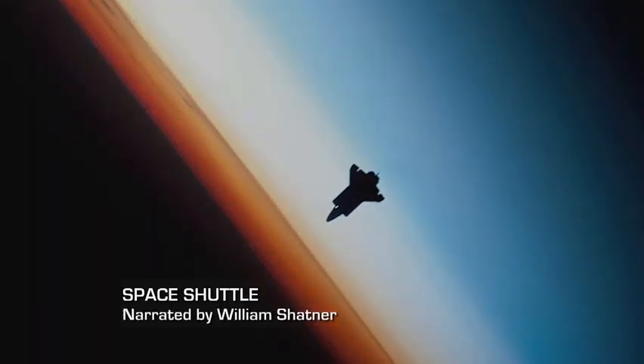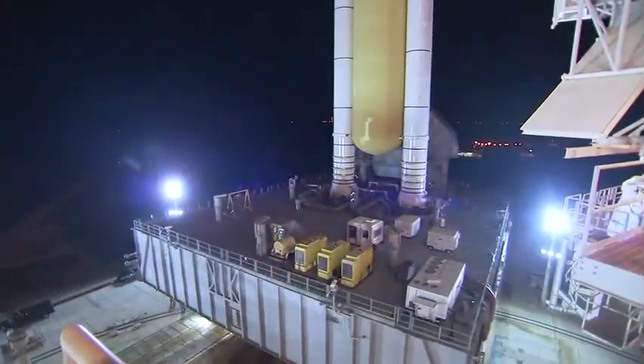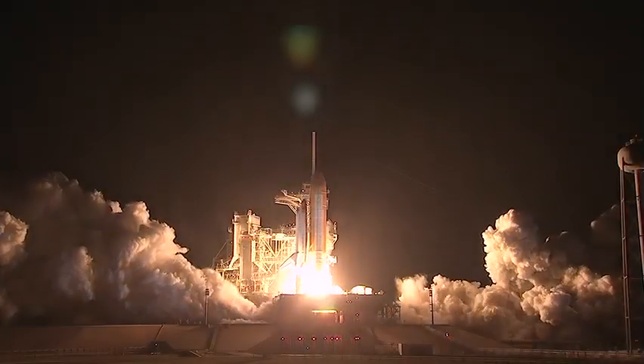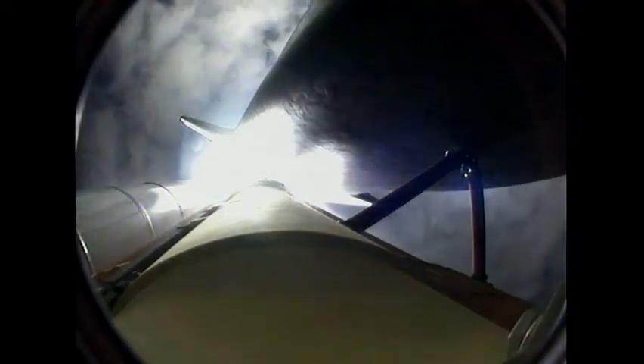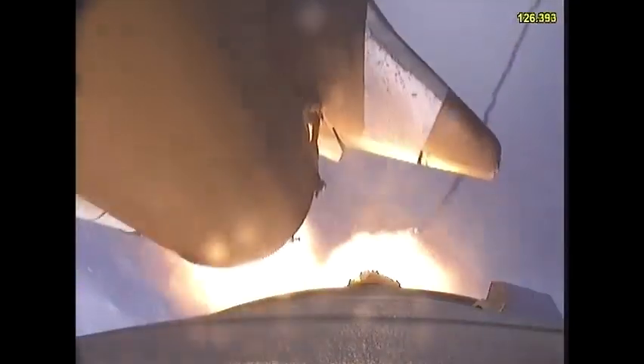Space Shuttle Endeavour is rolling out to Launch Pad 39A at NASA's Kennedy Space Center in Florida. In 24 missions flown over 20 years, Endeavour has logged more than 103 million miles in space. The last of NASA's shuttles to be built, Endeavour prepares for her final flight, STS-134.